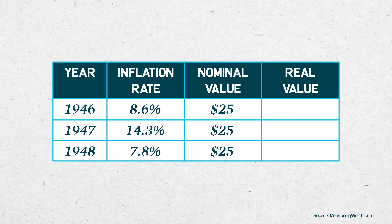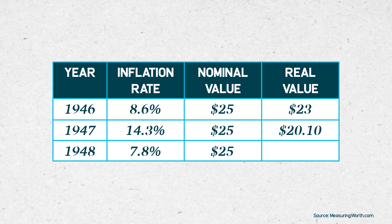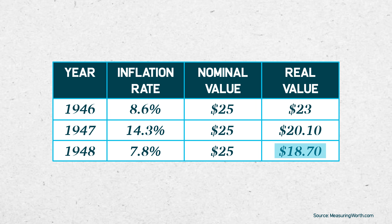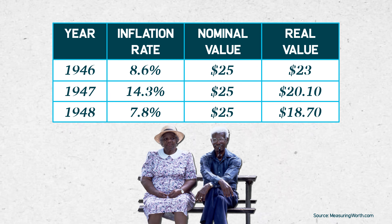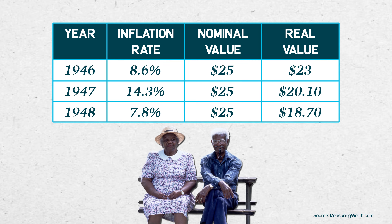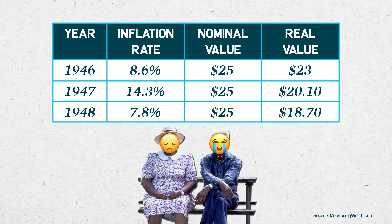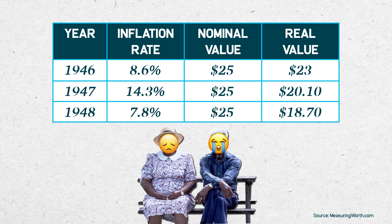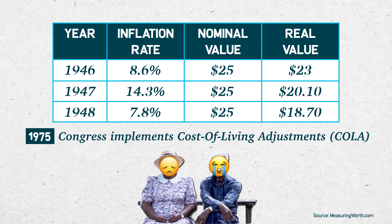Inflation shoots up after the war, going as high as 14% in 1947. The real value of your nominal $25 check falls year after year, finally reaching a real value of $18.70 by the end of 1948. So while your Social Security check still says $25 on it, you can buy a lot less with it than you could in 1946. To prevent inflation from eating away at the value of benefits, automatic inflation adjustments were added to Social Security in 1975.